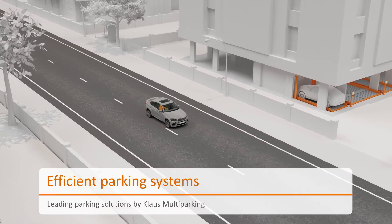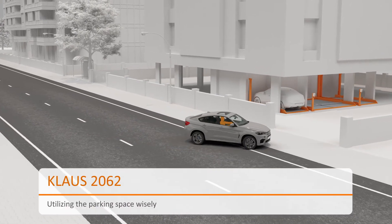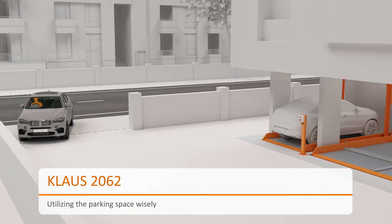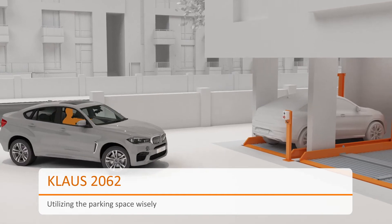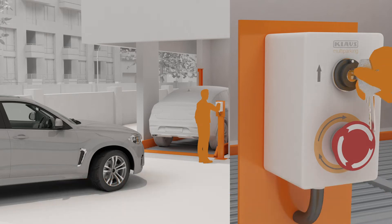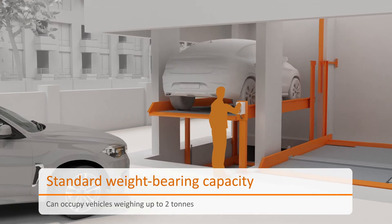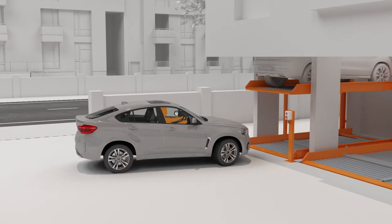Klaus Multiparking — designing smart parking solutions. Klaus 2062 is an independent stack parking system. The operating board is mounted with a versatile key switch. The weight-bearing capacity is two tons, thereby making room for standard passenger cars.